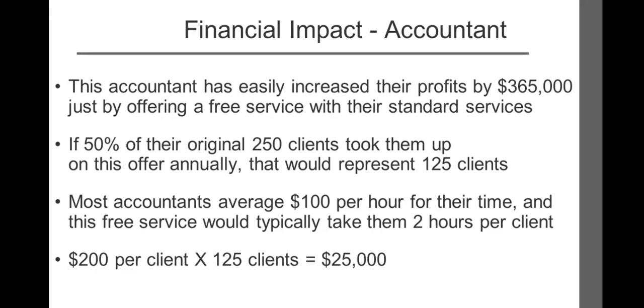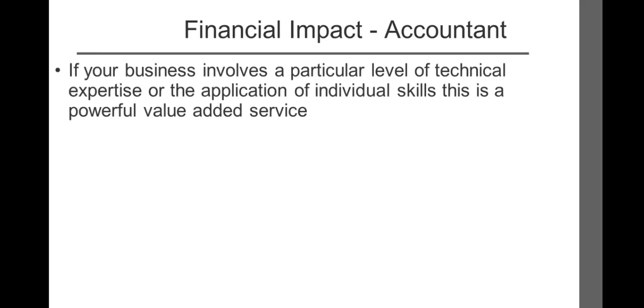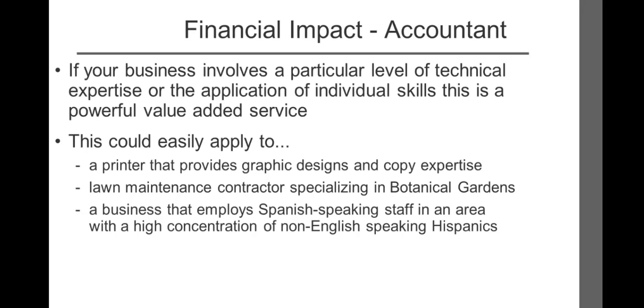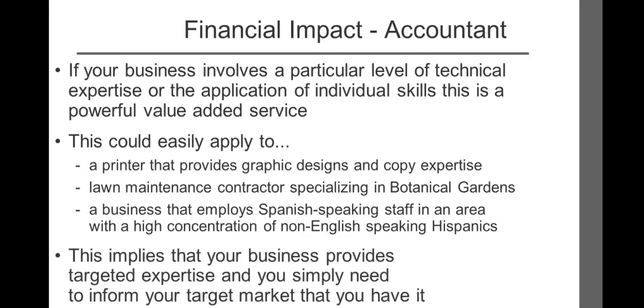If your business involves a particular level of technical expertise or the application of individual skills, this is a powerful value-added service. This could apply to a printer that provides graphic design and copy expertise, a lawn maintenance contractor that specializes in botanical gardens, or a business that employs Spanish-speaking staff in an area with a high concentration of non-English speaking Hispanics. This implies your business provides targeted expertise — you simply need to inform your target market that you have it.